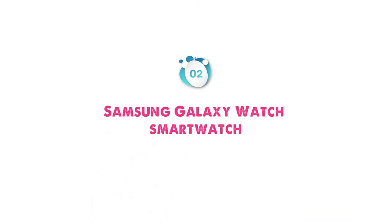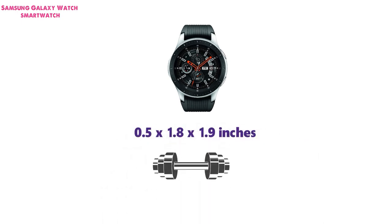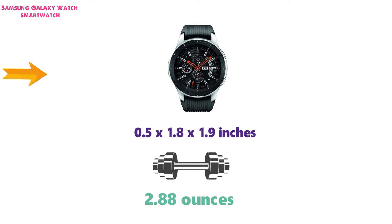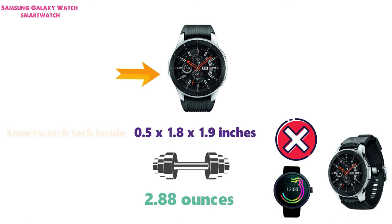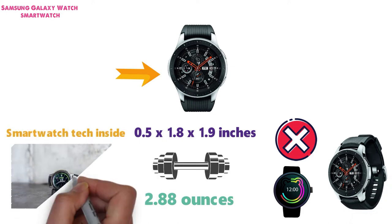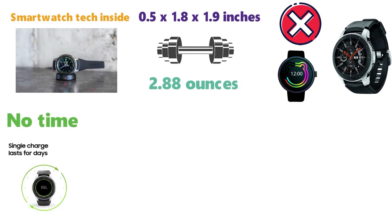At number 2 we have the Samsung Galaxy Watch Smartwatch. The dimensions are 0.5 x 1.8 x 1.9 inches and it weighs around 2.88 ounces. This smartwatch, which at first glance doesn't look anything like a digital smartwatch, is a great way to have a stylish watch face while also having smartwatch tech inside. The wireless charger will have this watch charged up in no time and allows for it to be used for days on end.